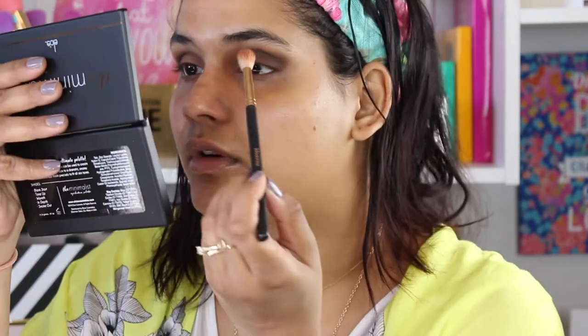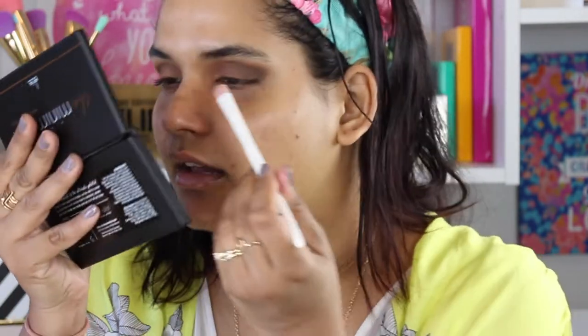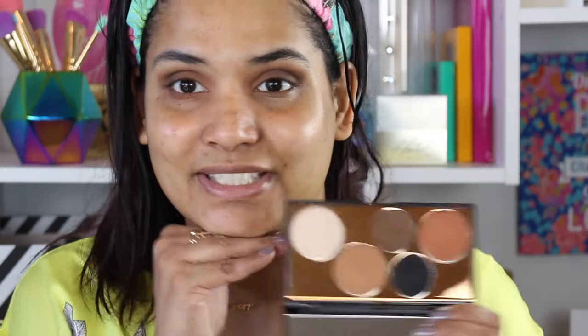Then I'm going to go back to my Morphe R38 brush, grab more of that orange, and throw that in the inner part of the crease just to brighten it back up again, and just keep blending. I'm going to grab a flat Wet n Wild shadow brush, take some of the lighter shade, and tap that on the inner corner just to lighten it up a little bit. Then blend that out with the R38 so there's no harsh lines. It's called the minimalist palette so I went really minimal.